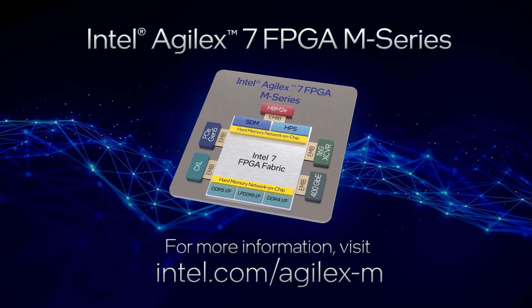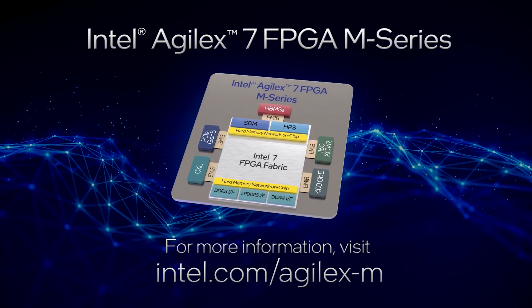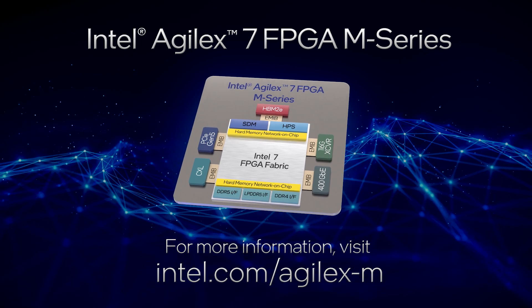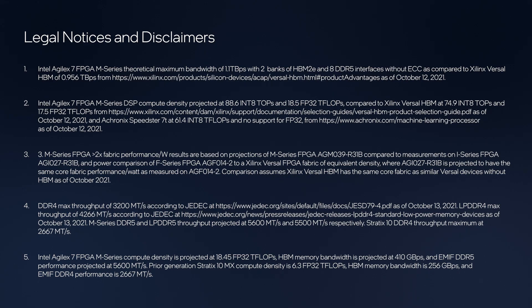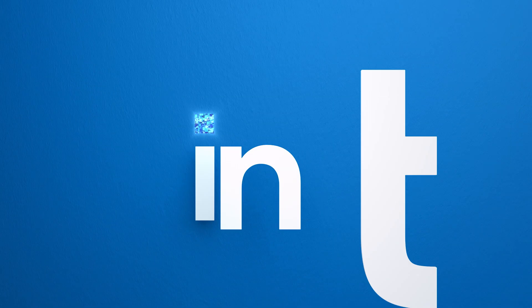Learn more on our website and check out the M-Series whitepaper for a deeper dive into how we maximize performance in memory-intensive workloads. We'll see you next time.